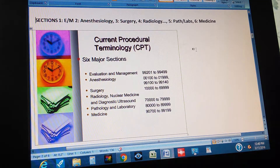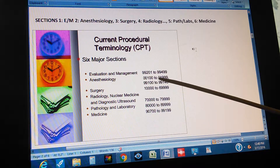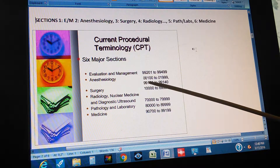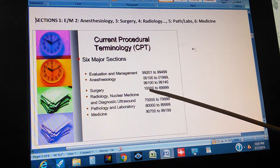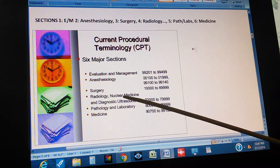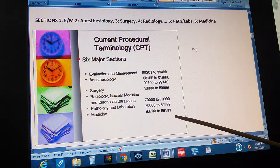In this picture, you have the ranges. For Evaluation and Management, the ranges of the codes are from 99201 to 99499. For Anesthesiology, there are two sets of ranges: 00100 to 01999. For Surgery, there's one range from 10000 to 69999. For Radiology — also Nuclear Medicine and Diagnostic Ultrasound — this range. For Pathology and Laboratories, this range. And for Medicine, this range of codes.